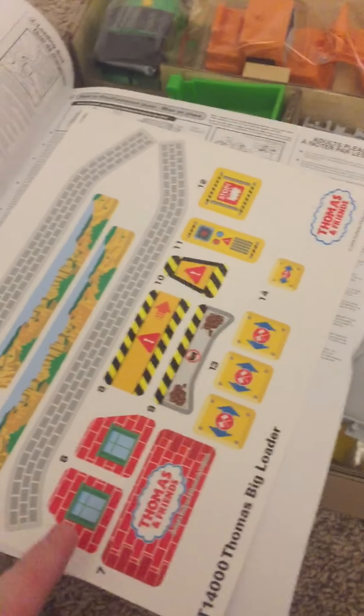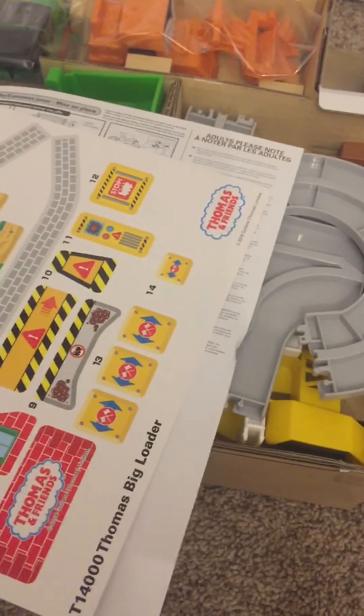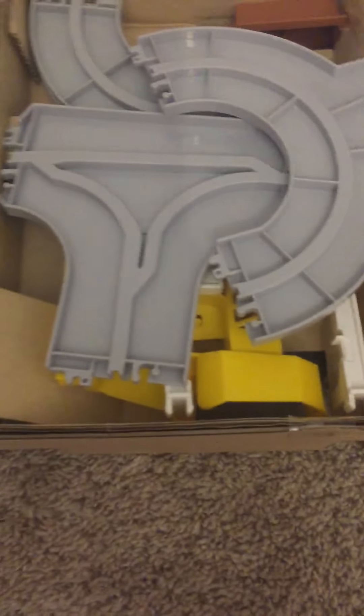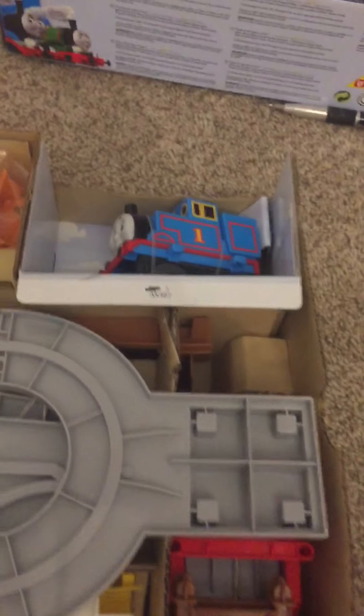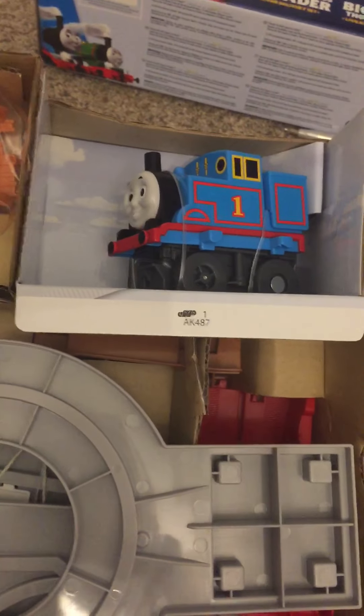We got instructions and decals to put under their respective places. We got Percy and Terrence wrapped in plastic. We got track pieces. A bag which consists of 12 balls, or coal. And up here, we got Thomas.